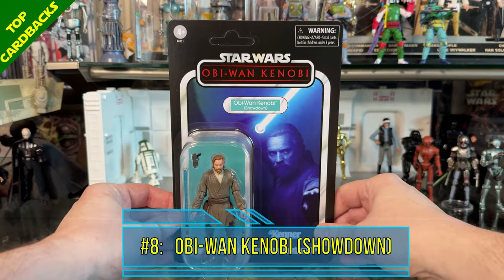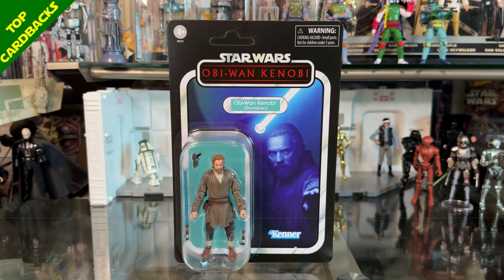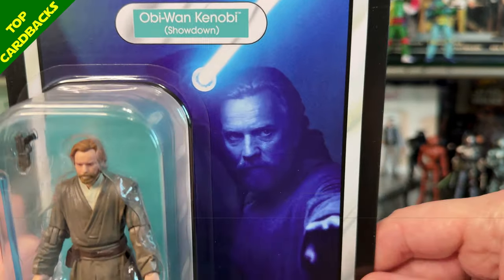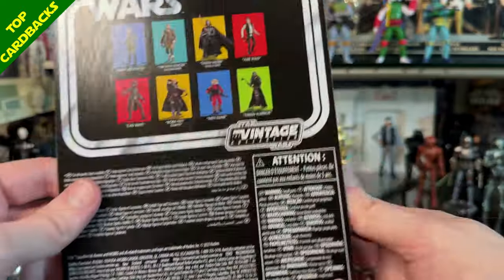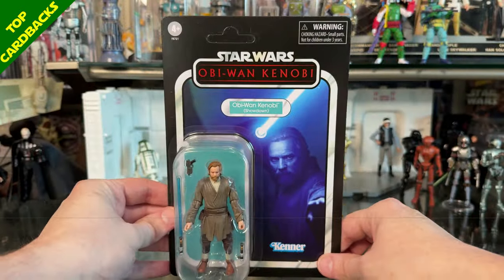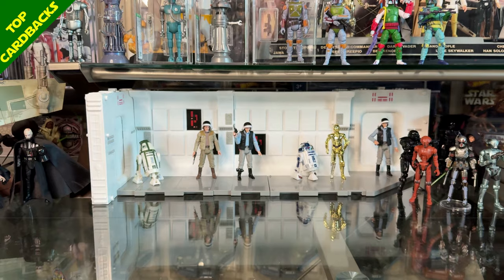At number 8 I have Obi-Wan Kenobi Showdown from the Obi-Wan Kenobi series. Usually I don't like dark card back images, but maybe I'm changing my opinion because I've got at least a couple like that on this list. It is VC 290 and I just love that image of Obi-Wan being lit up solely by the light of his lightsaber. It just looks really cool.